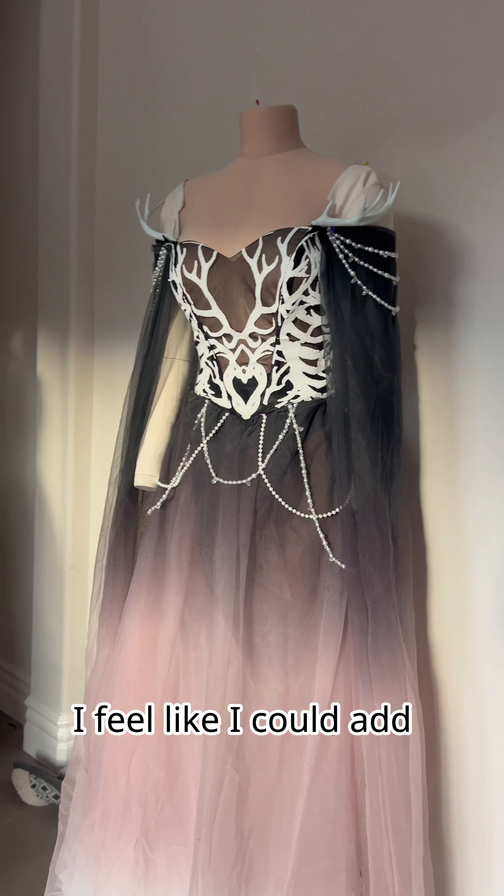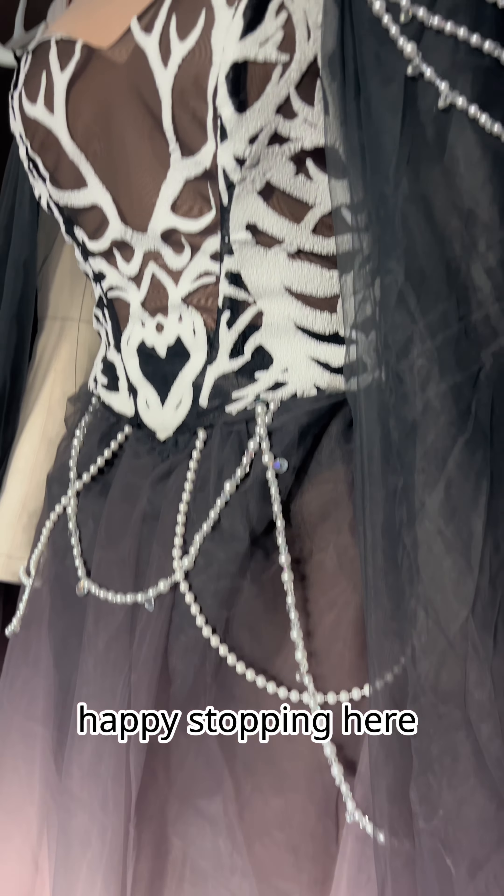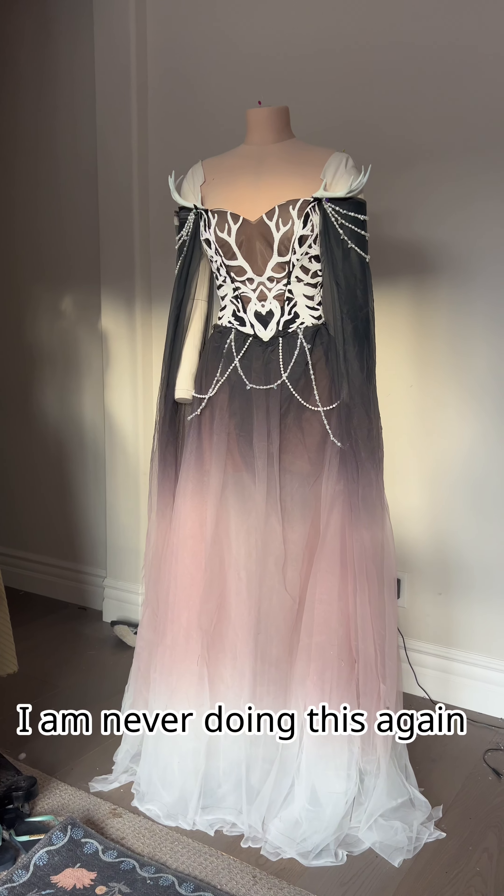Anyway, this is how the dress came out. I feel like I could add some more touches to it, but I'm also really happy stopping here. And as much as I love her, I am never doing this again. Bye.